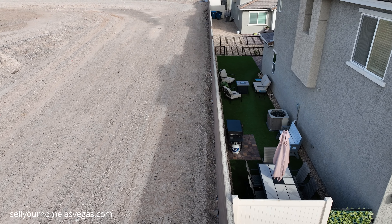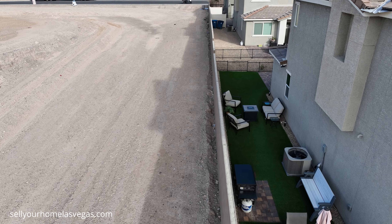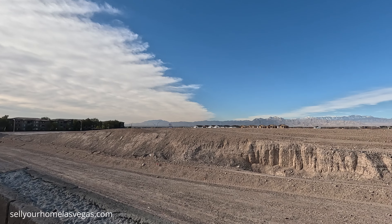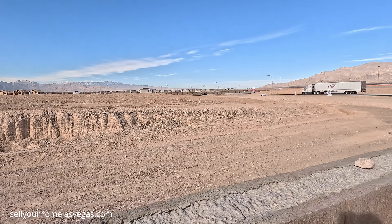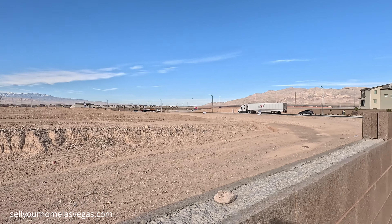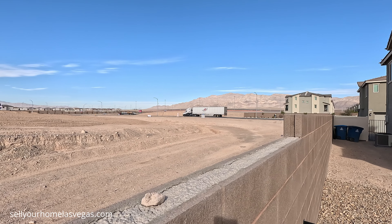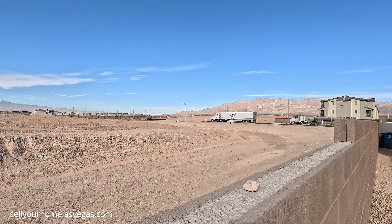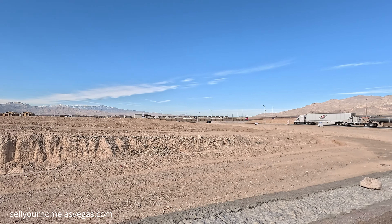Before we head inside, I want to take a quick peek over the wall. One great thing about this unit — it is a corner unit on the end cap with no neighbors beside currently. You've got some amazing mountain views, especially from that primary bedroom upstairs. Great access to the I-215 right off of Losee Road and Deer Springs.